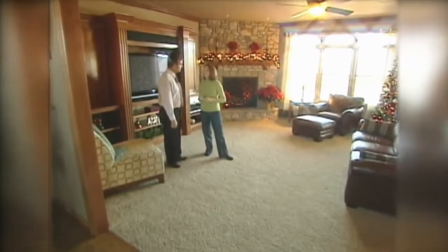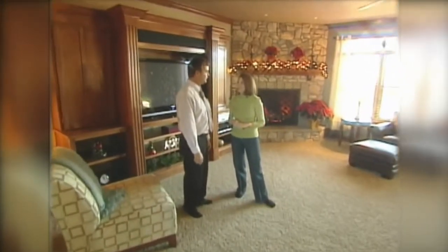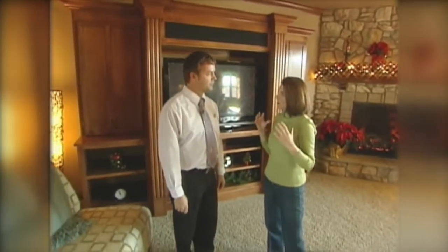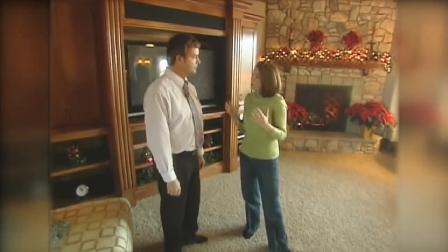An absolutely gorgeous home — it's just beautiful. Thank you very much, Amy. It looks like it's a real family-friendly home. They want a beautiful place, but they want to be able to relax.